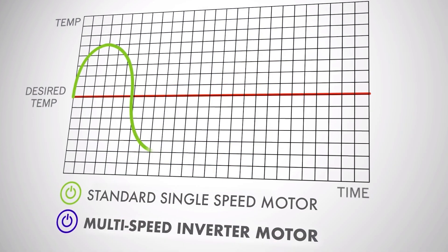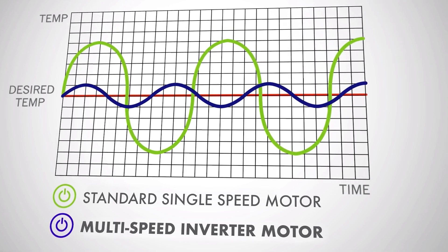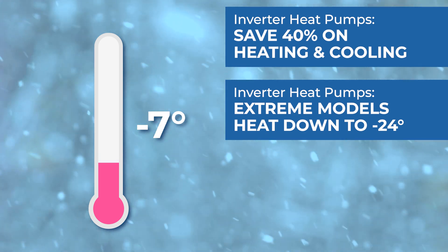An upgraded heat pump uses an inverter to adjust its compressor speed in real time for improved efficiency. It can save you over 40% on heating and cooling bills, with extreme weather models saving even more during the winter.